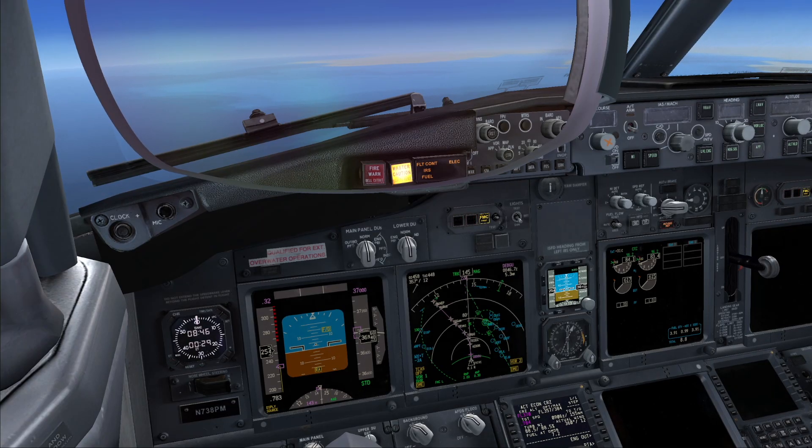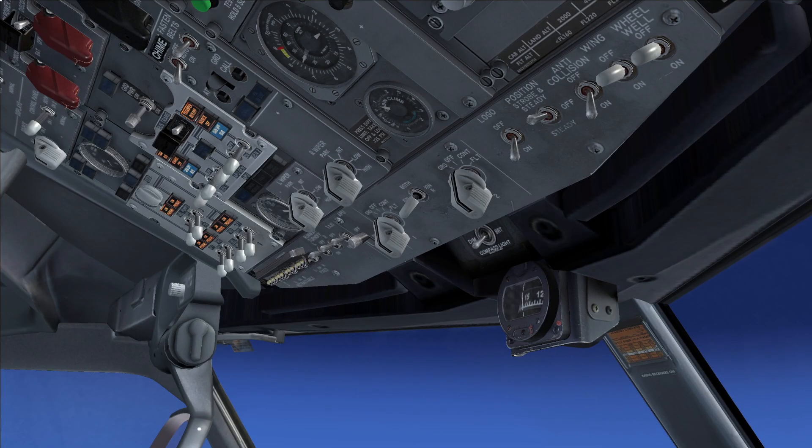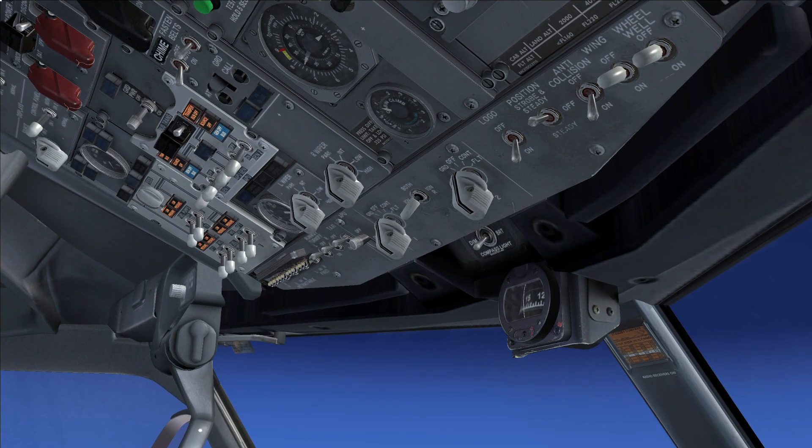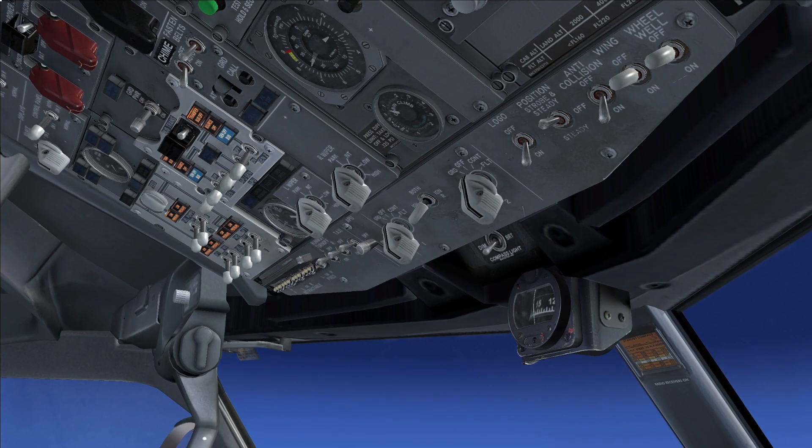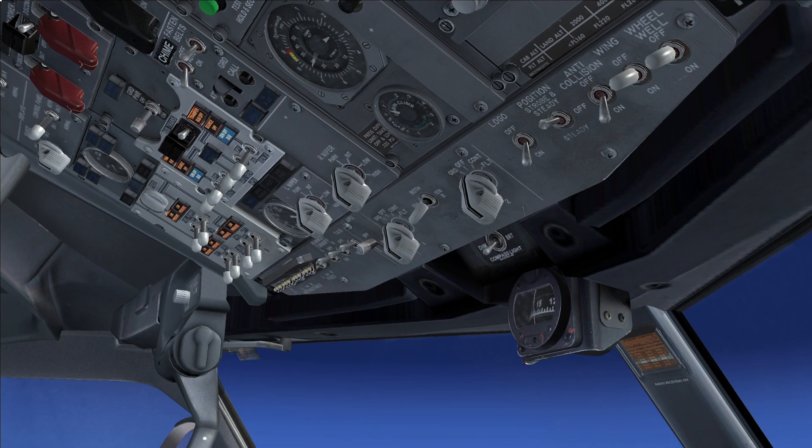The autopilot disengaged. I have the controls. What happened? Both source off lights are illuminated. Checked. The checklist says to go to the loss of both engine-driven generators checklist.